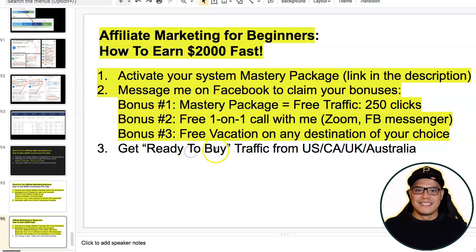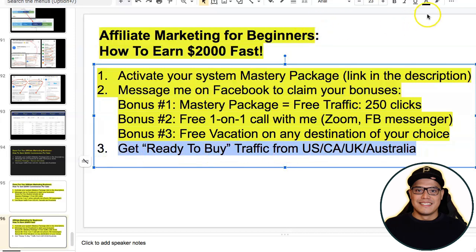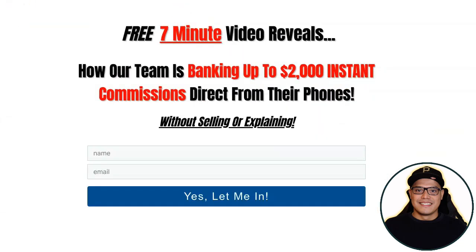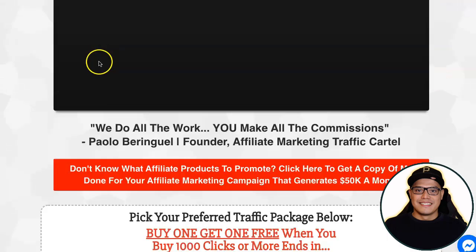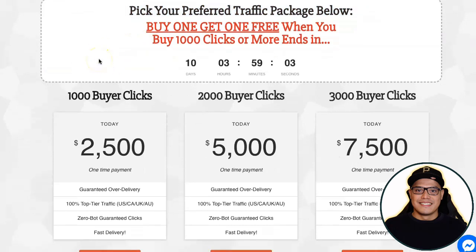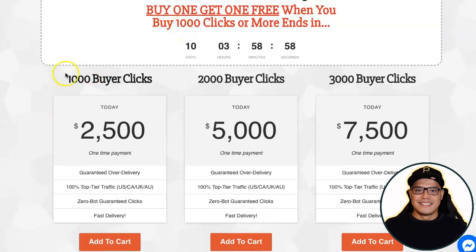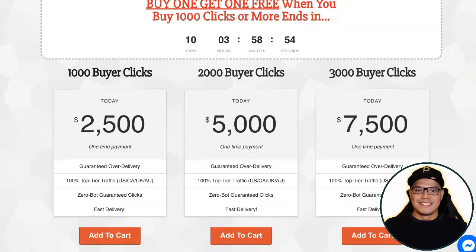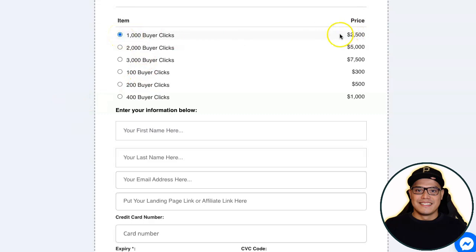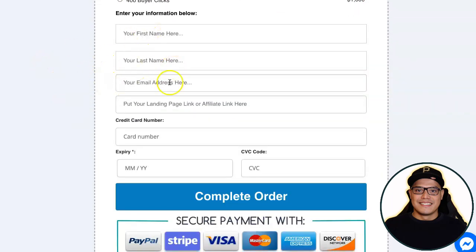For those asking about additional traffic, you can also get ready-to-buy traffic from the US, Canada, UK, and Australia. Copy your affiliate link and go to the traffic agency called Affiliate Marketing Traffic Cartel. Pick your preferred traffic package — the most popular option, especially with the buy-one-get-one promo, is 1,000 buyer clicks. Add it to cart, select the package — 1,000 buyer clicks for a one-time payment of $2,500 — and fill in your details including your affiliate link.